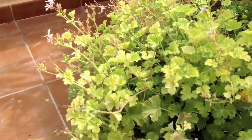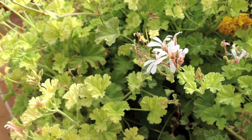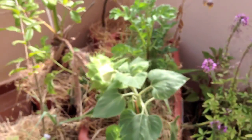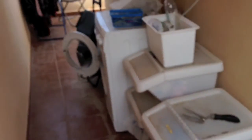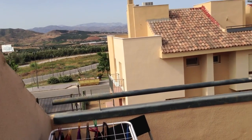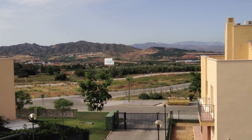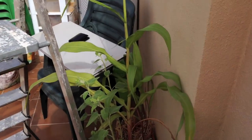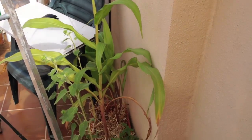Here's an ivy-leaf pelargonium — the bees really like this, it's a great bee attractor. Just to finish off where I started: as I said, we're going to start a permaculture center over here, and hopefully we're going to grow a lot of stuff.